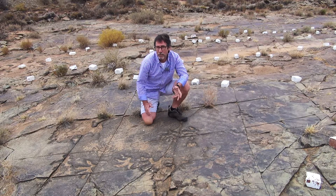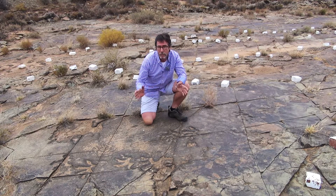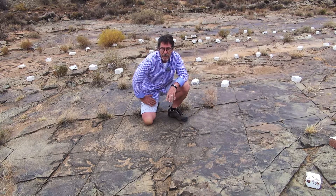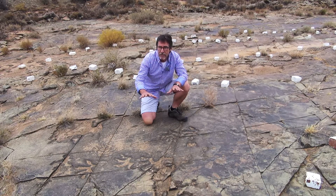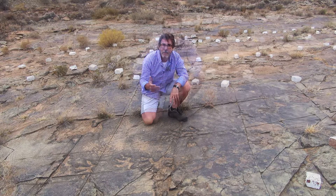This site is really important for paleontologists and geologists because it's a window into what it was really like on the flood plains of the mid Permian period here in the Great Karoo. The preserved surface here is known as a paleo surface and it records almost in daily detail what happened over about a 10-week period.